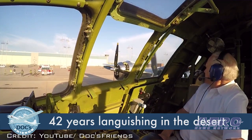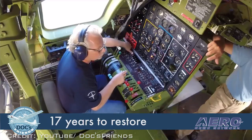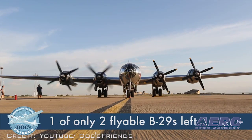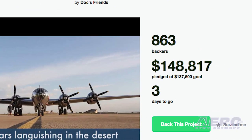initiated a Kickstarter campaign to come up with the funding needed to complete the flight test program. The original goal was $137,500, and until recently it looked like they were struggling to meet that goal. Now it's been reported in the Wichita Eagle that within the last week, they have not only reached that goal but exceeded it by about $3,000.